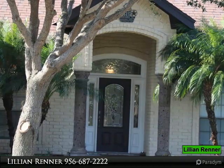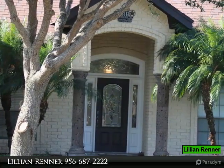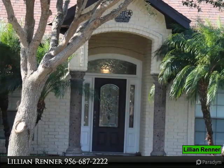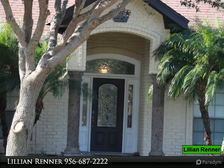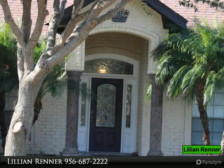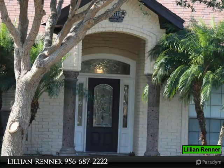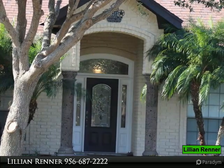Absolutely do not miss the master closet — it is huge and has a shoe rack. Please note that the garage is temporarily enclosed; this seller will gladly remove the wall and make it back into a garage unless the buyer wants it left as is. This home is freshly painted and is move-in ready.